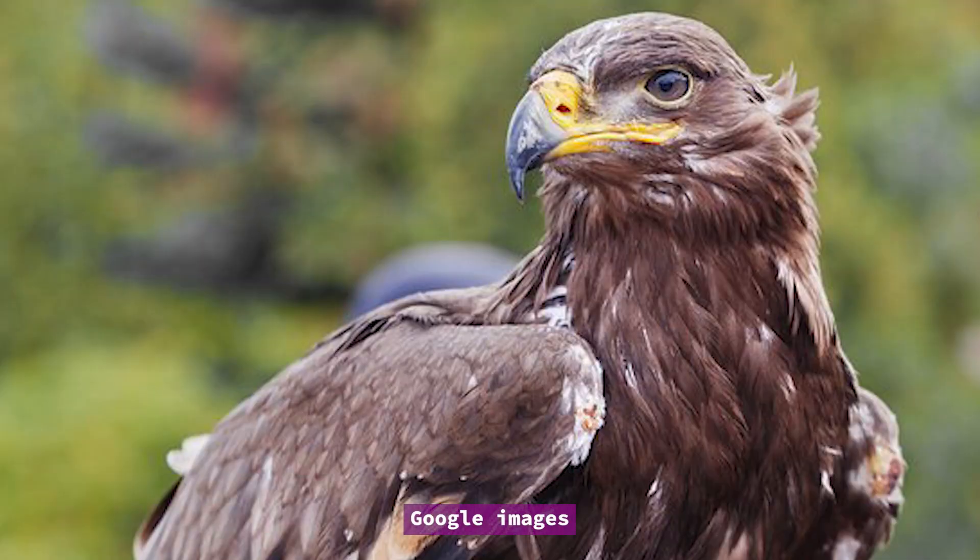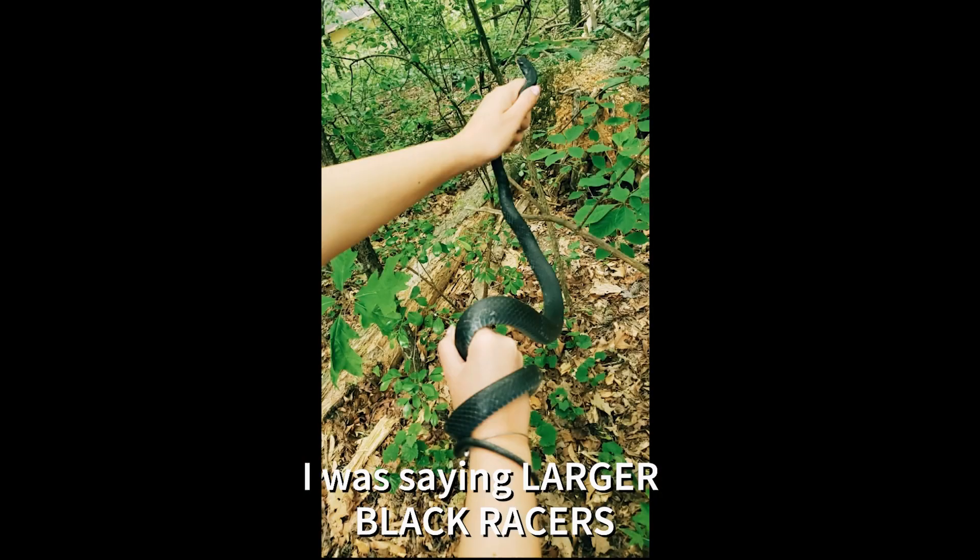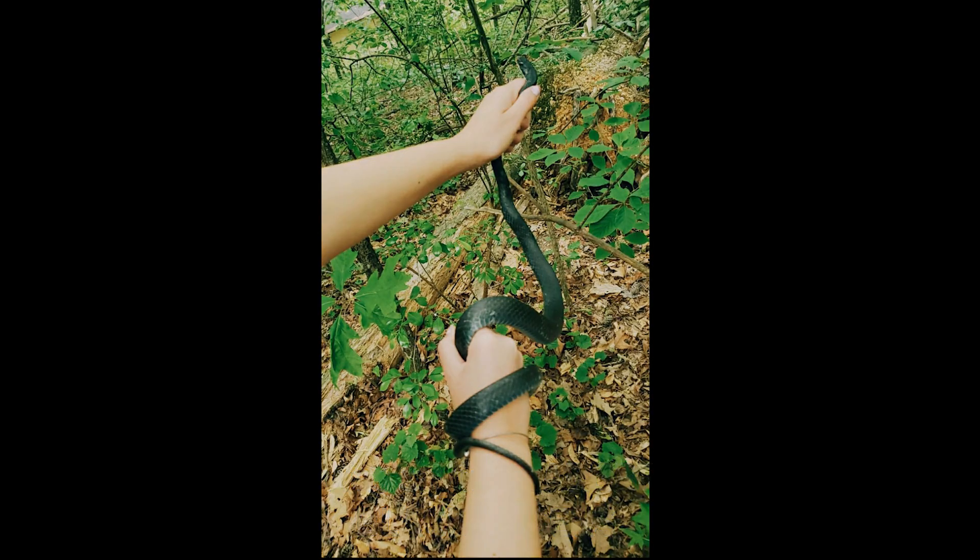But in turn, they get eaten by a variety of predator birds, mammals, and even snakes that are bigger, like the king snake, which eats lots of Black Racers. This is karma, baby. No joke. This is nature.